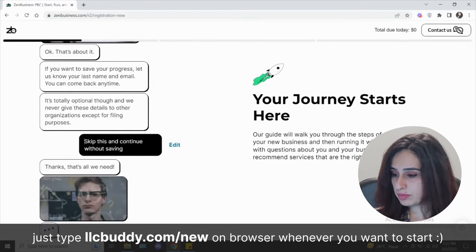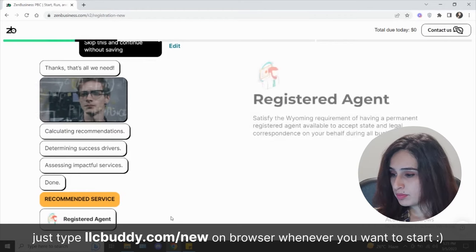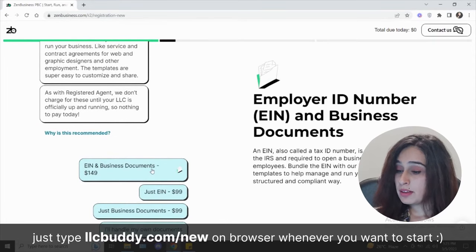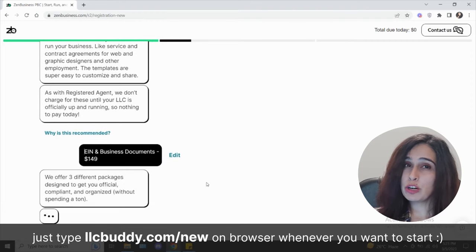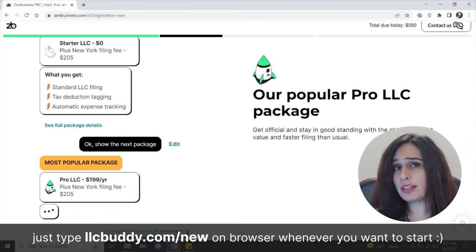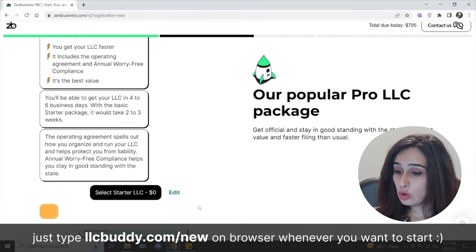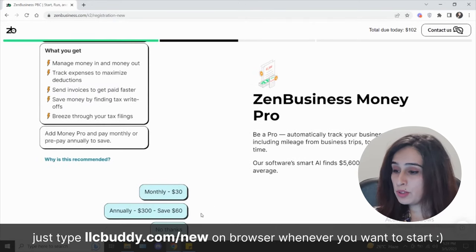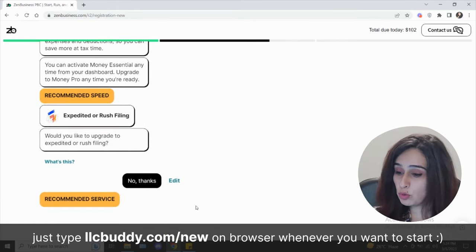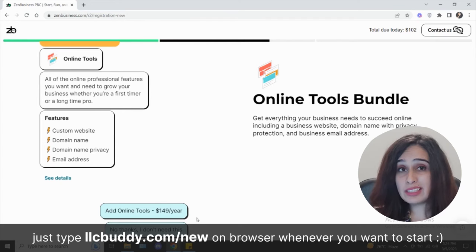You can choose to save your progress while they calculate and check if your name is available. They'll recommend you get a registered agent — which is highly recommended. They'll also prompt you about EIN and business documents. Then they show you all their packages: the Starter plan, Pro plan, and Premium plan broken down for you. The Pro plan costs $199 per year and includes the ZenBusiness Money Pro feature to help manage your finances.